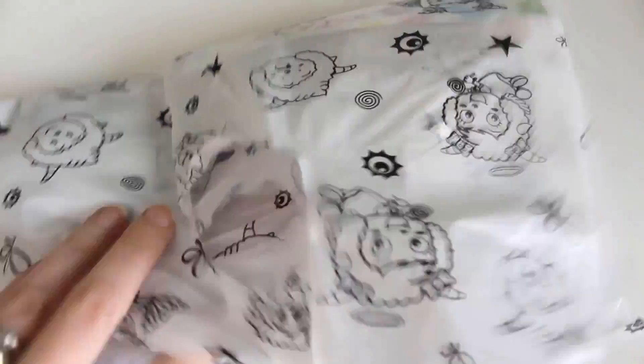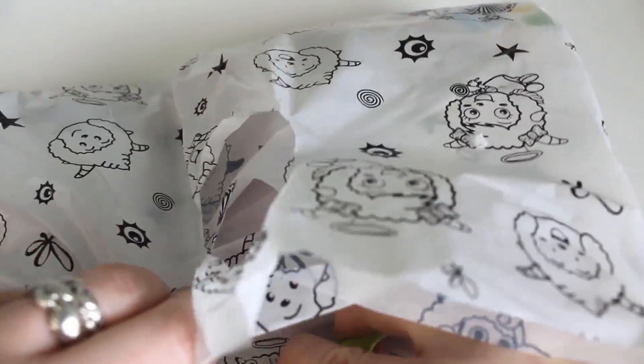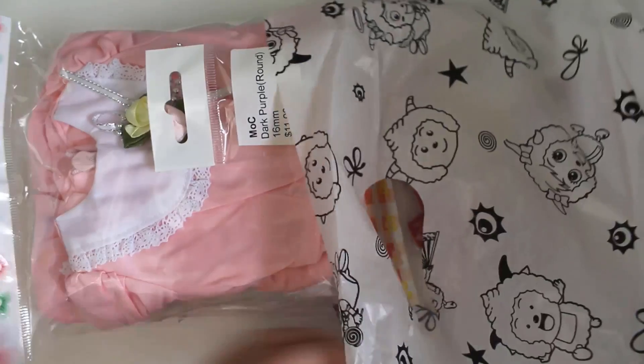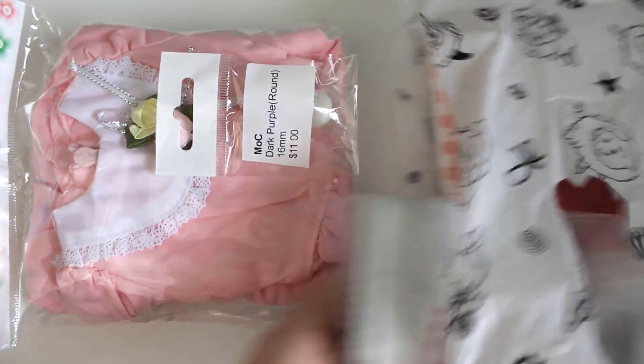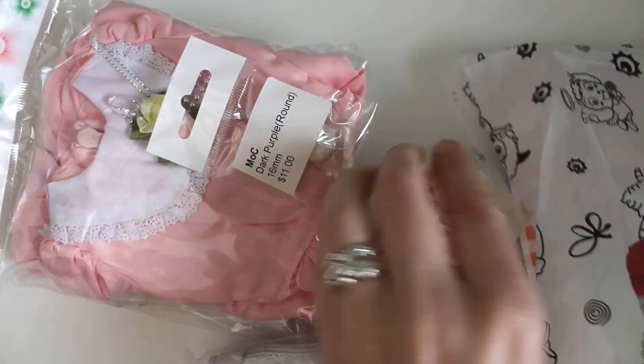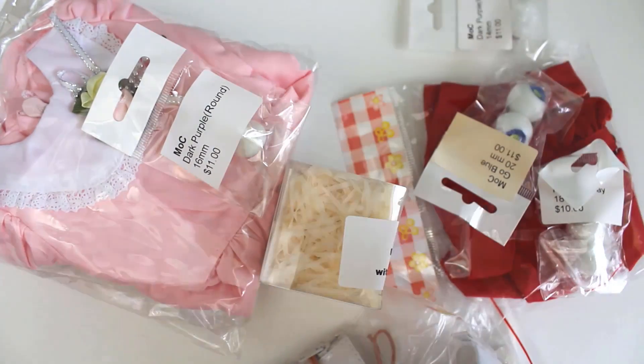This is the regular bag, which cost $40. So let's open it up and see what kind of surprises I got. Okay, it looks like a decent mix of stuff. Lots of eyes — I'll put those aside for a second and look at the other things first.